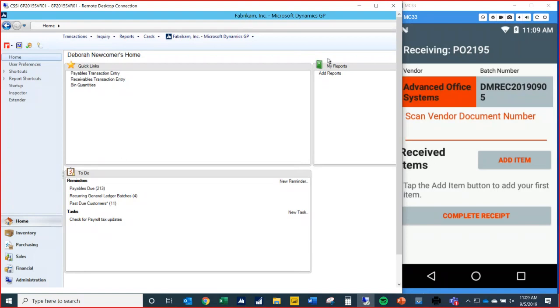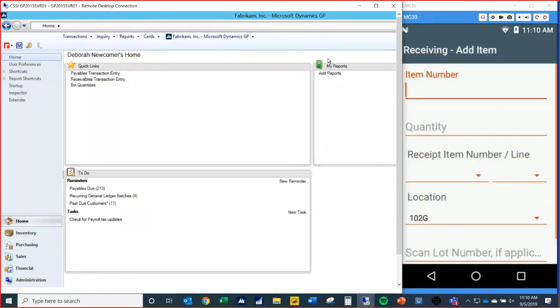We can see the vendor we're receiving from and a batch number that will be sent to GP once we submit our receipt. We also have the option to put in a vendor document number — this could be for traceability, to tie back into your vendor system or just for awareness of exactly what document we're looking at when receiving. I have a barcode to scan for our vendor document number, and then I'll tap on 'Add Item' to bring up the receiving add-item screen.